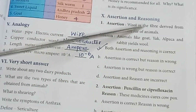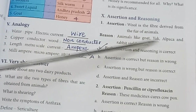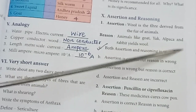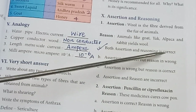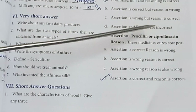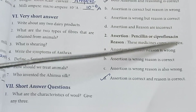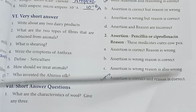Roman numeral 10 — Assertion and reason. Assertion: Wool is a fiber derived from the fur of animals. Reason: Animals like goat, yak, alpaca, and rabbits yield wool. Both assertion and reason are correct. Second: Penicillin and ciprofloxacin — Reason: these medicines cure cow pox. Assertion is correct and reason is correct.